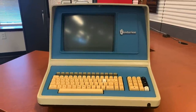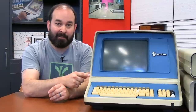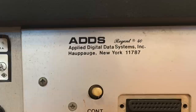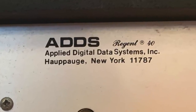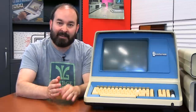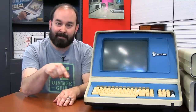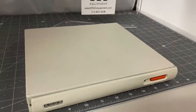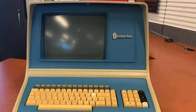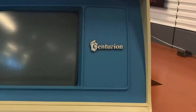We'll start out with the actual data terminal part of the system. This is the terminal we got in our original find at that particular storage unit. Since then, we've actually discovered there's a second one of these, and I believe it's identical, but we do not have that unit yet. This particular terminal was not made by Centurion — it was actually made by ADDS, Applied Digital Data Systems. This particular terminal is called the Regent 40, and it was a pretty common terminal. I actually remember seeing one of these when I was young — they had a version with a gray face plate and a different logo on the front. ADDS was apparently making terminals for different companies and customizing the color scheme, but this one is distinctive with its blue face plate and the Centurion logo in prominence.